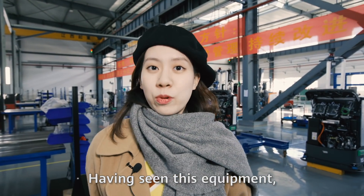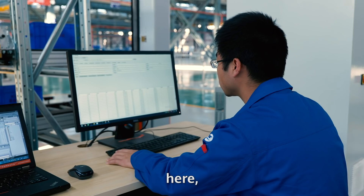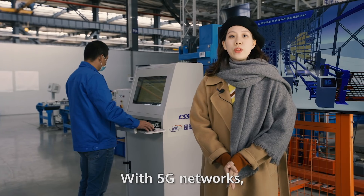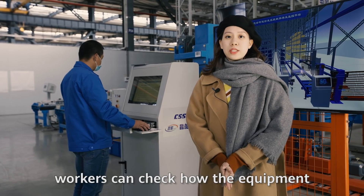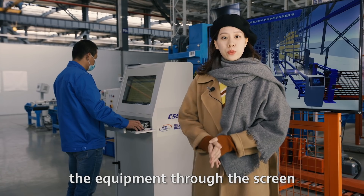Having seen this equipment, you may be wondering where all the workers are. They are here, here, and here. With 5G networks, workers can check how the equipment is running in real time and can control the equipment through the screen.